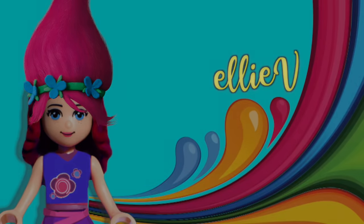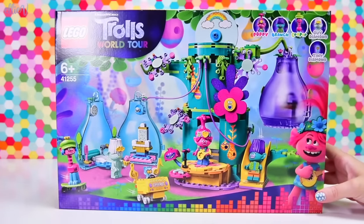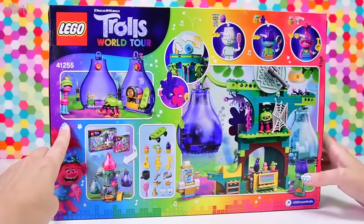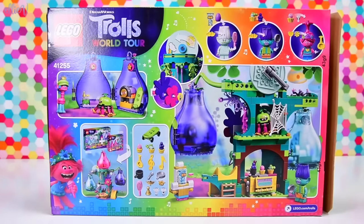Hello, welcome to LEV Toys. There are Trolls World Tour LEGO sets. This is very, very cute. This is the biggest set so far and it's got these interesting pods which are one big piece, which are the living quarters for the trolls.